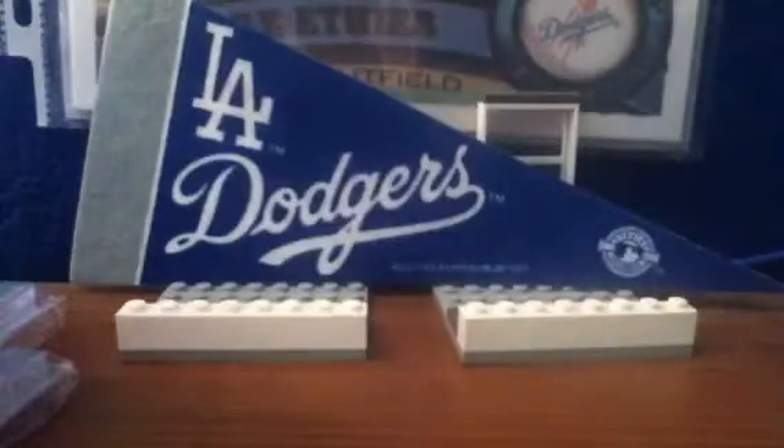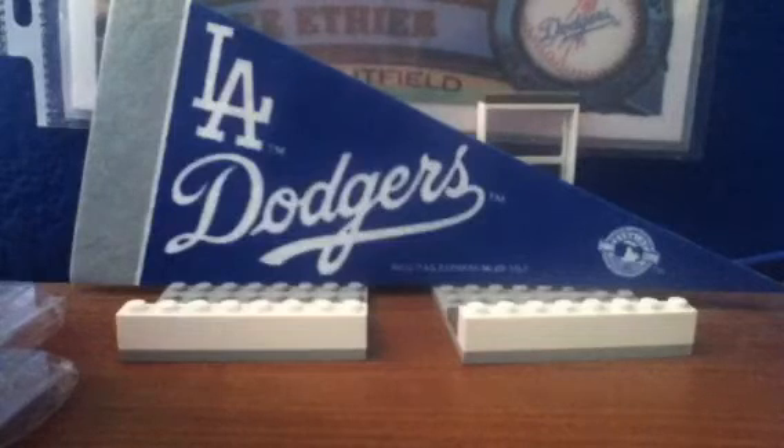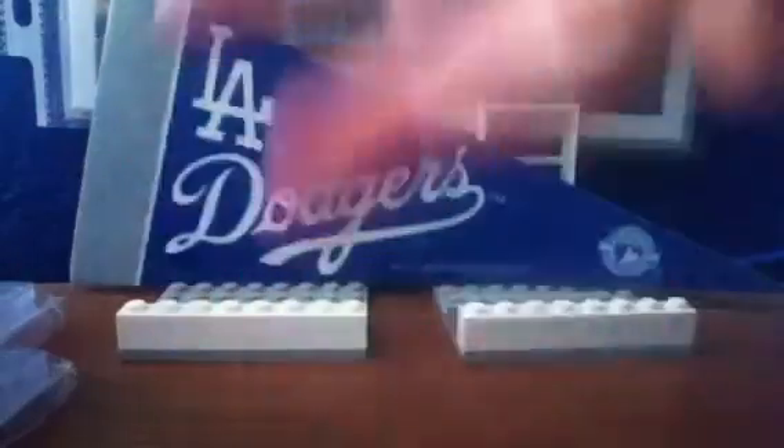So yeah, guys, let me know what you think. Should be getting mail-in soon. Thanks, guys. Peace.